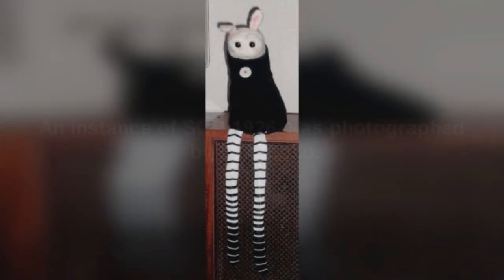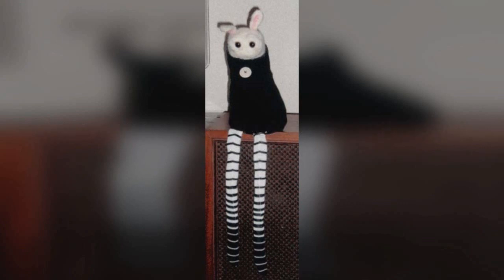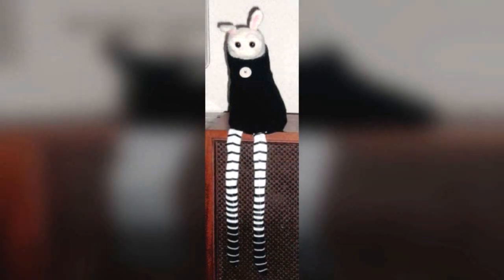SCP-1926. Item number: SCP-1926. Object Class: Safe. Special Containment Procedures: Instances of SCP-1926 are to be contained in a well-lit, whitewashed containment chamber measuring 10m x 10m x 3m. This allows 4m² for each family. The chamber is to be supplied with 65 sets of colorful plastic blocks.